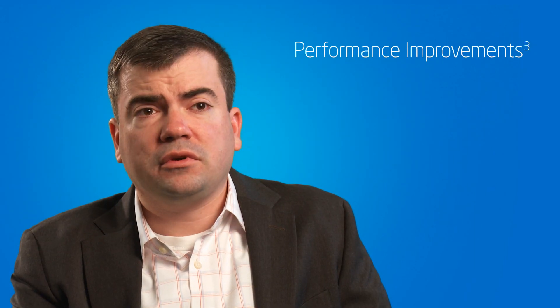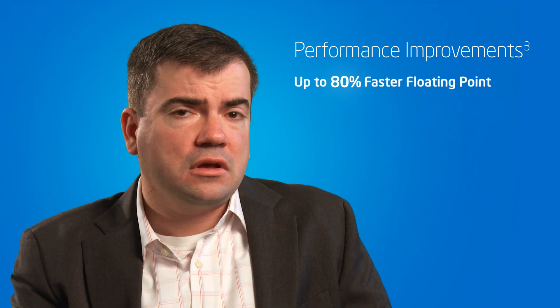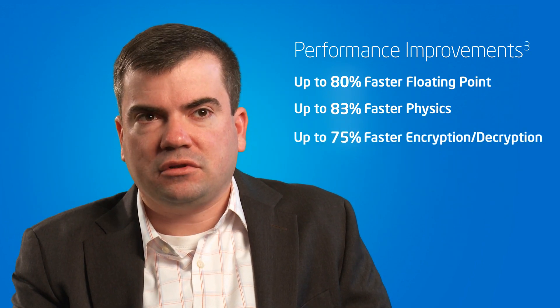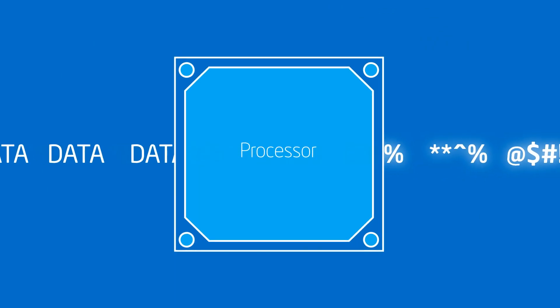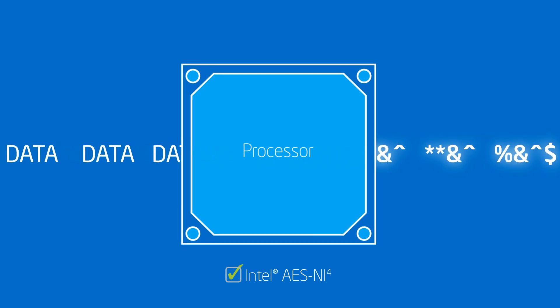What we've seen using the Intel Xeon E5 processors over a three-year period has been an 80 percent improvement in floating point operations, an 83 percent improvement in physics, as well as a 75 percent improvement in encryption and decryption. We can leverage AES-NI as part of our encryption technique so that when we encrypt our clients' databases, we're still able to achieve incredible performance because of the tie-in with the chipset and the encryption.